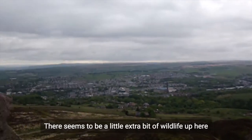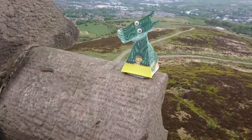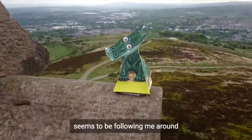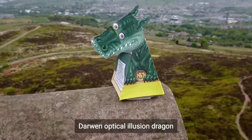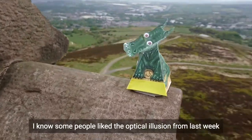There seems to be a little extra bit of wildlife. It seems to be following me around — the lesser known Darwin optical illusion dragon. I know some people liked the optical illusion from last week.